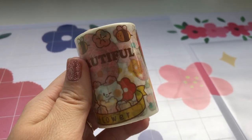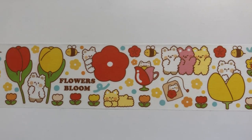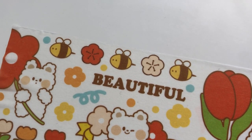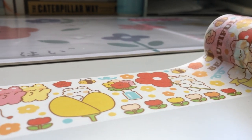And then the next washi tape I got is so beautiful — it's actually one of my favorites now just because of the vibrancy of the colors. These cute little bees and just the illustrations on the front are so gorgeous.